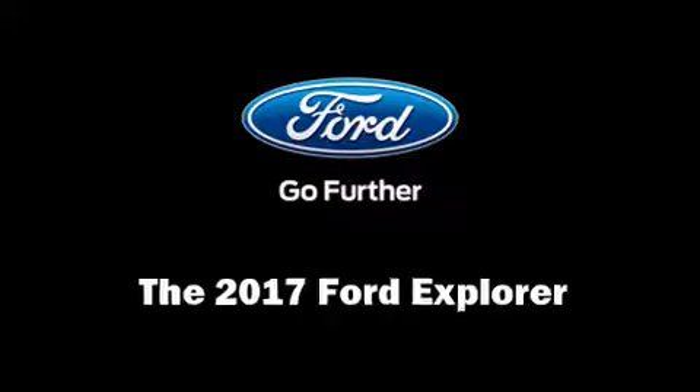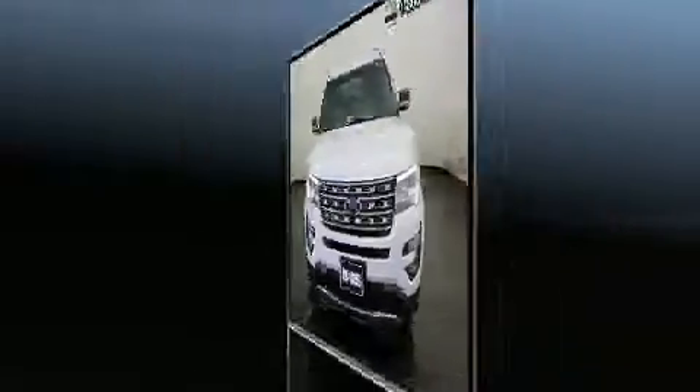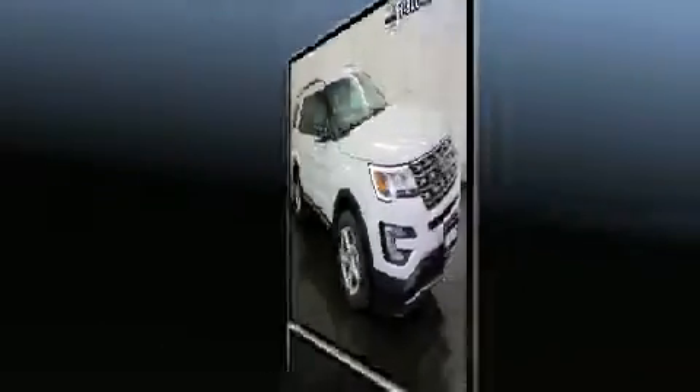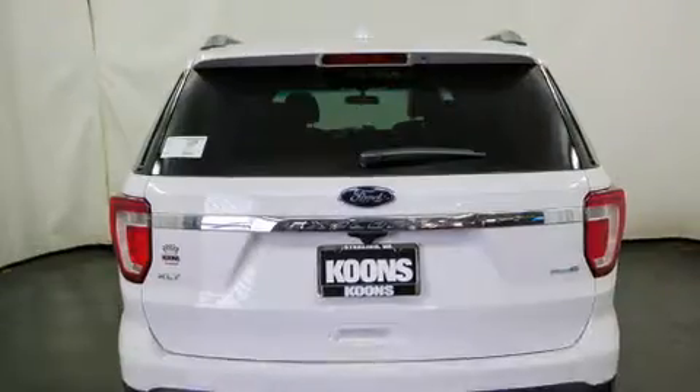The 2017 Ford Explorer. Ford infused the interior with top shelf amenities such as front and rear reading lights, power front seats, speed sensitive wipers, a trip computer, remote keyless entry, and air conditioning.